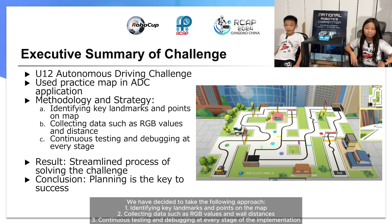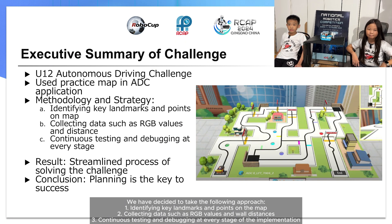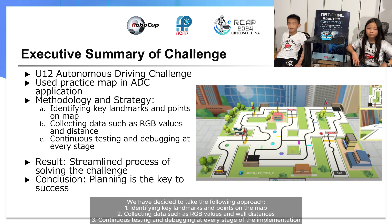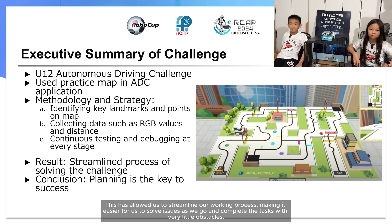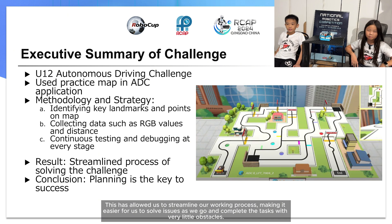1. Identifying landmarks and points on the map. 2. Collecting data such as RGB values and wall distances. 3. Continuous testing and debugging at every stage of the implementation. This has allowed us to streamline our working process, making it easier for us to solve issues as we go and complete the tasks with very little obstacles.